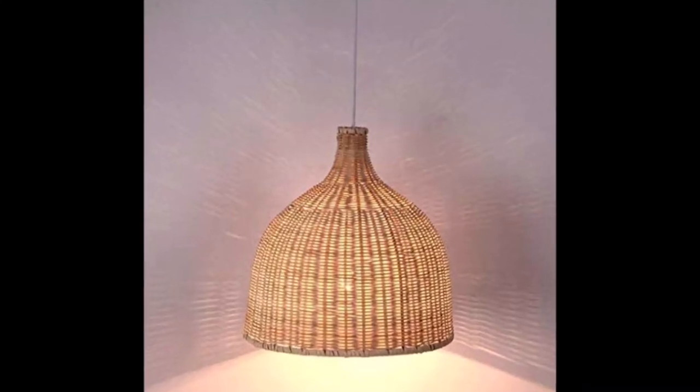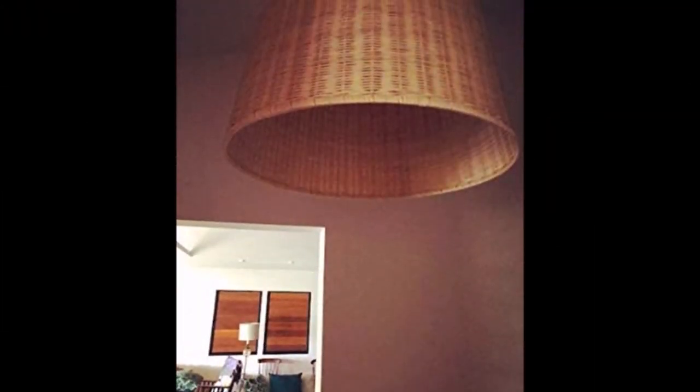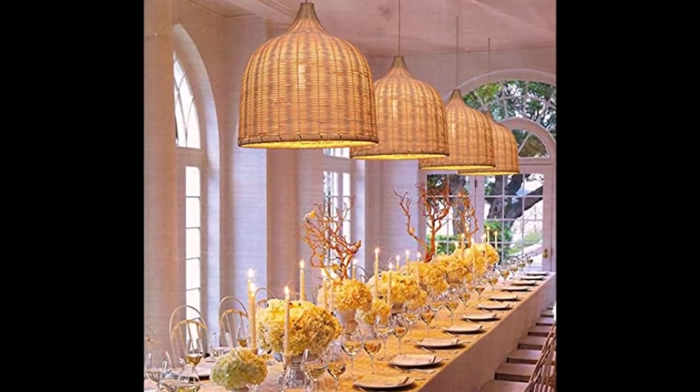This rattan pendant light fixture is made of natural materials, and each one is hand-woven and assembled by craftsmen. It is beautiful and elegant, and it is very suitable for decorative lamps in various decoration styles.